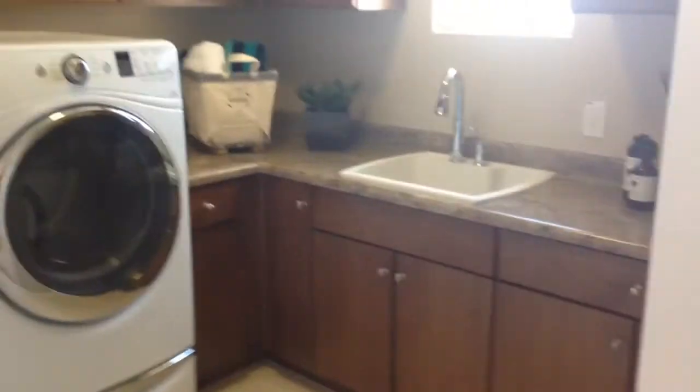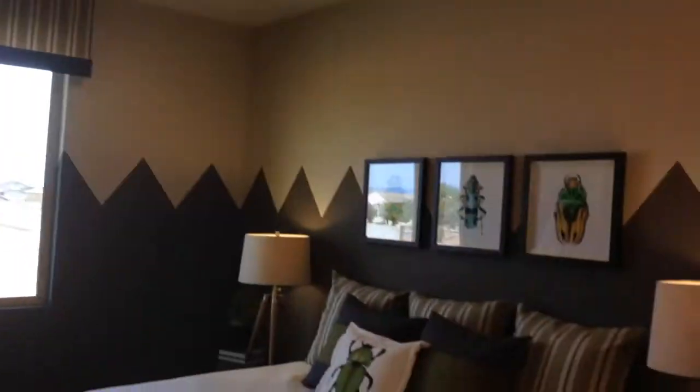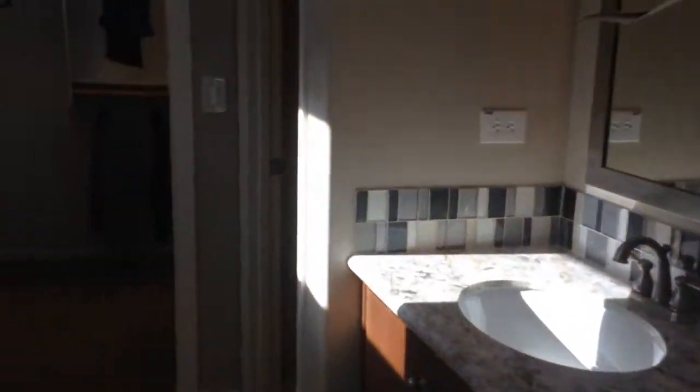Laundry room. Main bathroom. First bedroom. Second bedroom. And master bedroom. Walk-in shower, which is pretty cool.